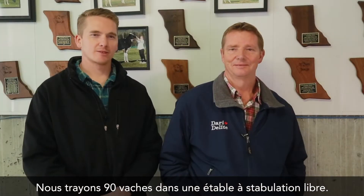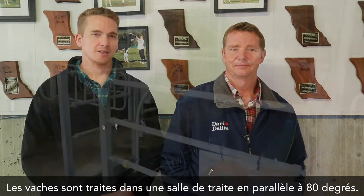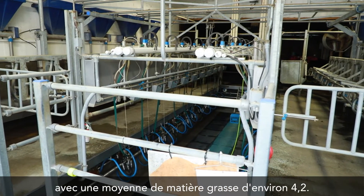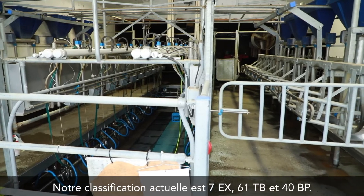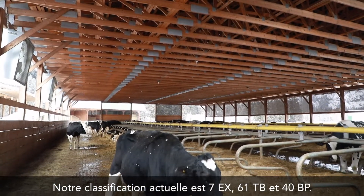We milk 90 cows in a free stall facility. The cows are milked in an 80-degree parallel parlor. Our current production is 10,600 litres, with an average butterfat around 4.2. Our current classification is 7 excellent, 61 very good, and 40 good plus.